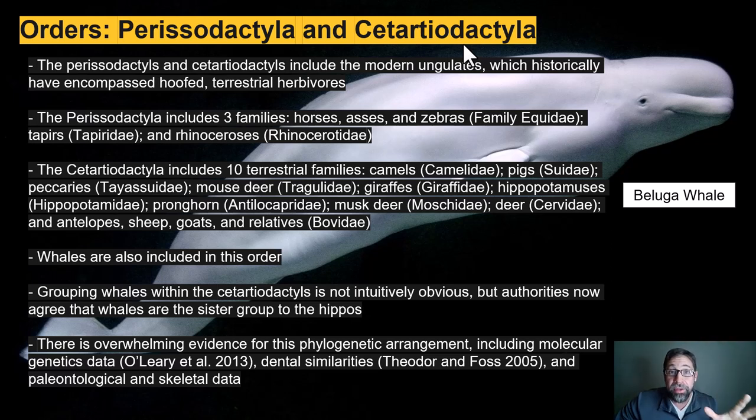There is overwhelming evidence for this phylogenetic arrangement, including very strong molecular evidence. There are dental similarities between the Cetartiodactyls and the cetaceans. There's also paleontological and skeletal data — specifically, paraxonic feet and a double-pulley bone called the astragalus, which is present in terrestrial Cetartiodactyls and also present in early cetaceans making their way toward a fully aquatic lifestyle.